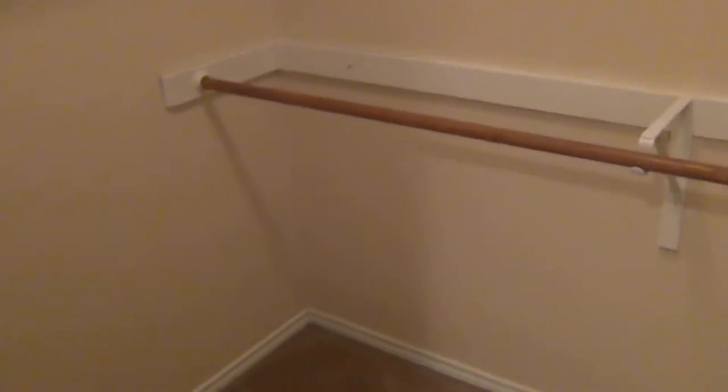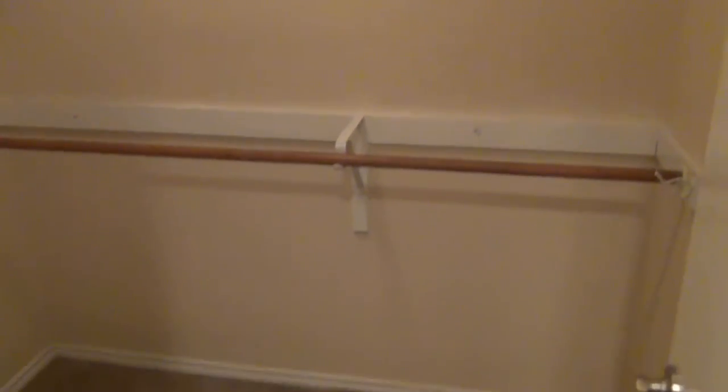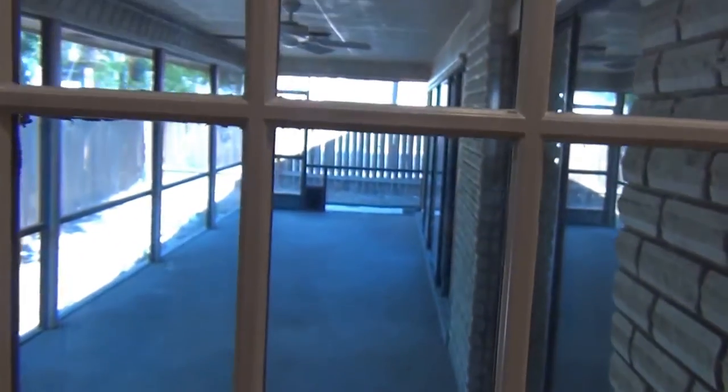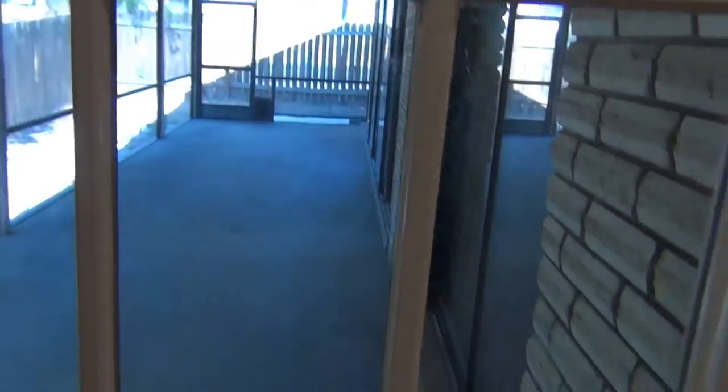There's a unique tub-shower combo in the master bath — it looks like it might hold water as a tub. There's also another walk-in closet in here, maybe his and hers. So you've got two walk-in closets in the master. There's also access back out to the porch from the master.